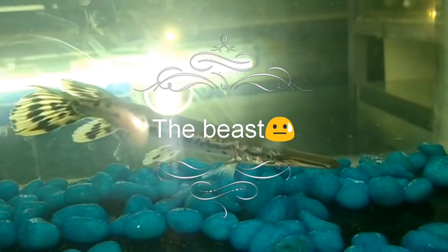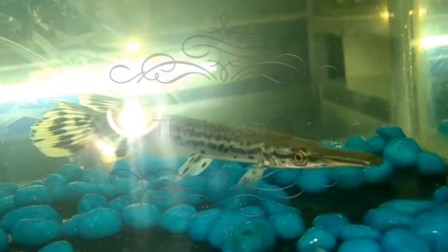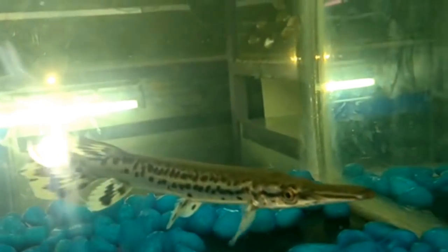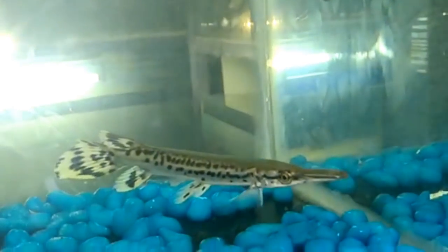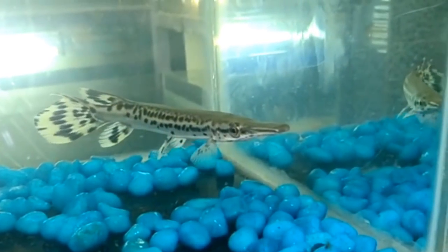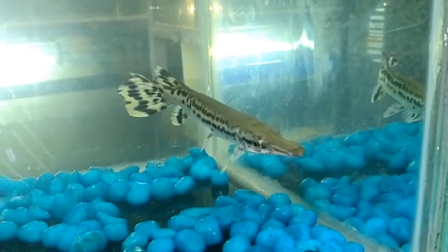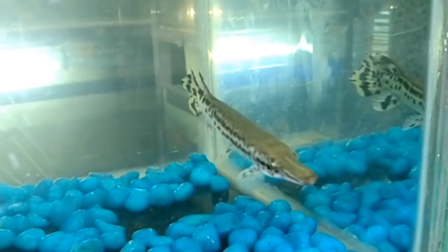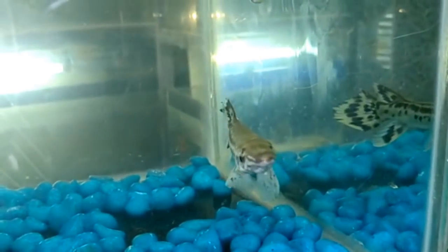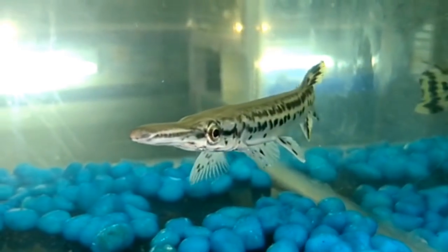Hello guys, I am back with my new video and this time I am going to give a little information about the beast of the aquarium fishes, and that beast is the alligator gar. The alligator gar has an adaptable specialized air bladder that enables it to take air at the surface, allowing it to survive in the poorest water conditions. The tough, armor-like scales of this species were once used by the Indians as arrowheads, and pioneer farmers covered their wooden plows with gar hides.